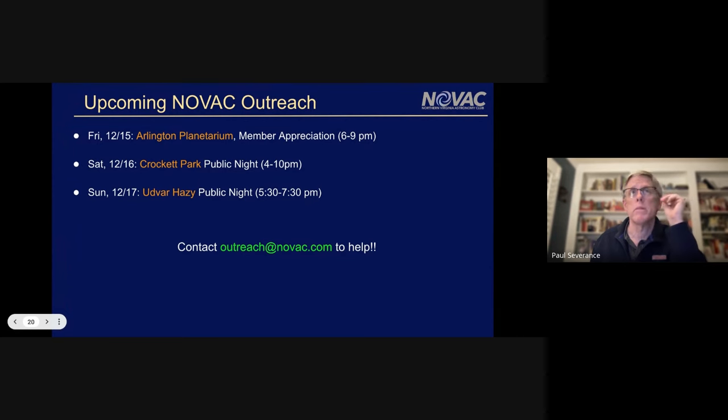Thanks everyone for sending those in — a really great showcase of what our members can do. Here's what we've got coming up. This Friday we have an opportunity to go down to Arlington Planetarium and show some planets with telescopes out on the front steps, six to nine o'clock. It looks like it should be clear. Shoot an email to outreach@novac.com if you can help. We've also got Crockett public night and Udbarhazi coming up.